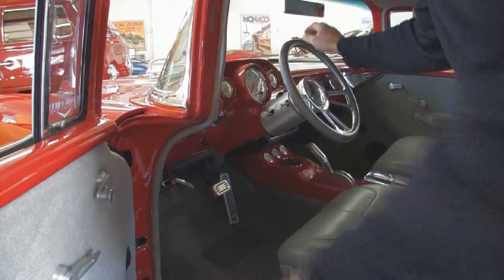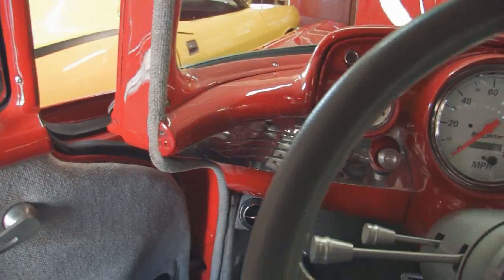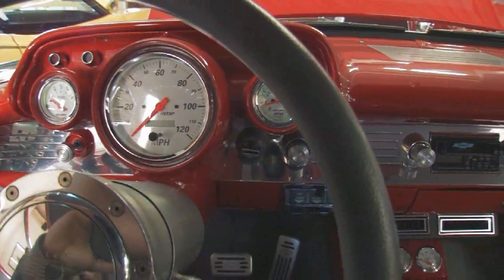A couple of nice things too — if you end up getting a little bigger, that tilt wheel. It's got a full AutoMeter dash with all your gauges in there. This has quite an audio system — a lot of it's hidden in the back. There's subwoofers and amps right back here, CD changer, storage compartment.